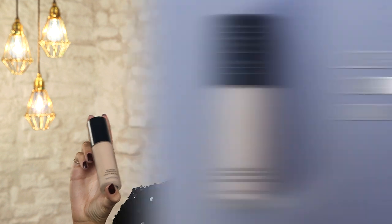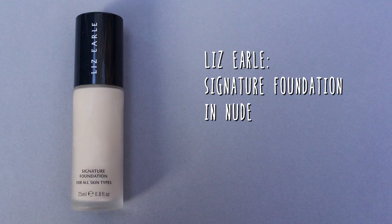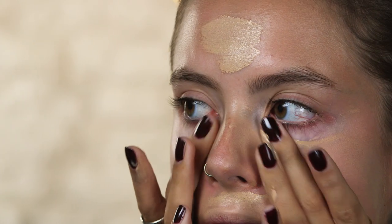For foundation I'm going to be using the Liz Earl signature foundation. I'm going to use my hands with this to create a really natural look. Liz Earl is originally a skincare brand, which means this foundation will be really kind to your skin at the same time as providing coverage. I find that warm fingers are the best tools to really blend out your foundation.